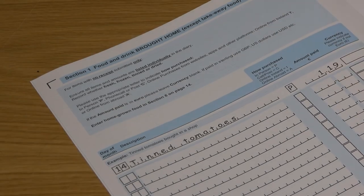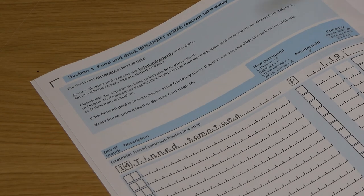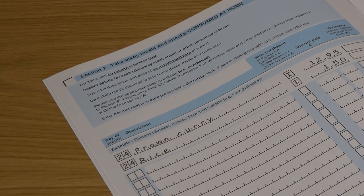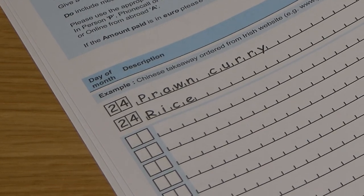In section 1, food and drink brought home except takeaway food — please enter grocery style items, as in the example here of tinned tomatoes. In section 2, takeaway meals and snacks consumed at home — please enter takeaway meal items, as in the Chinese takeaway example here of prawn curry and rice.